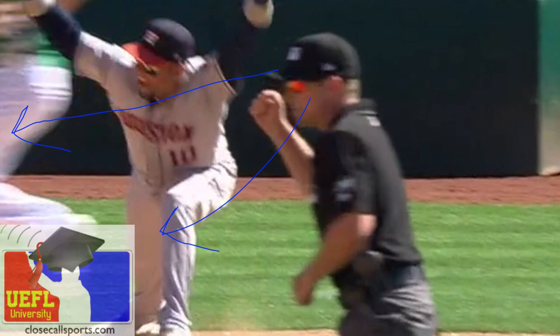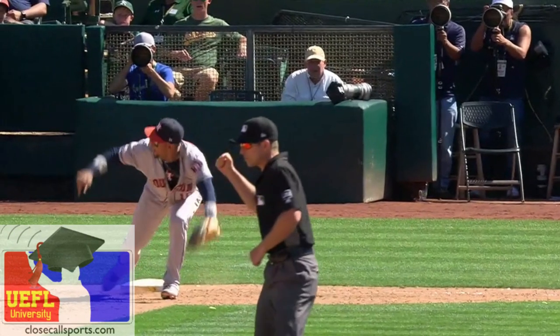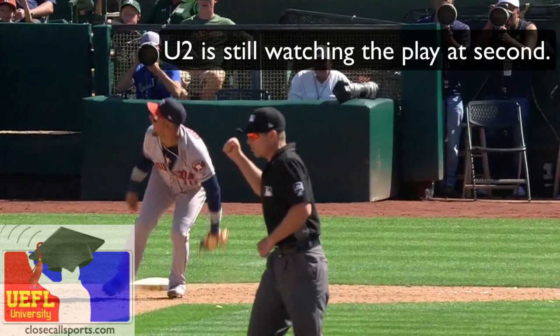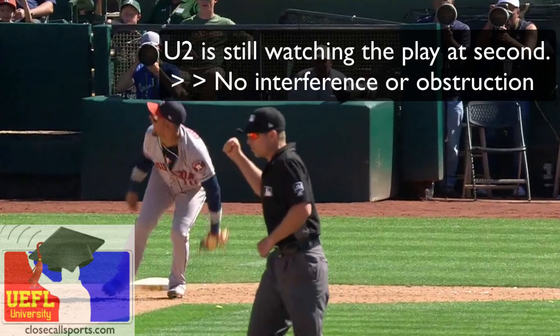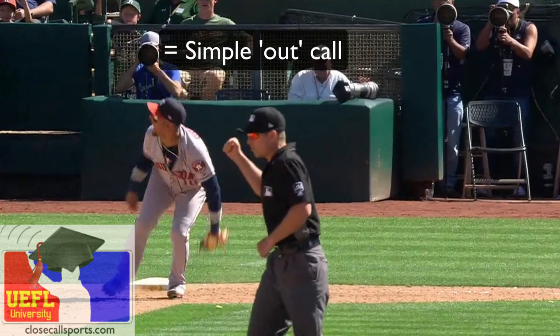This is awesome umpiring by Gibson — something you expect at the big league level. He doesn't care what's going on at first base; he doesn't have to. He needs to make sure there's no interference, no obstruction, no pulled foot on this play. And after all that, he's just going to give the out call.